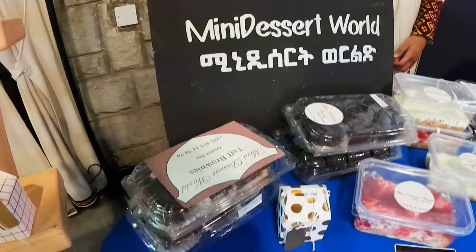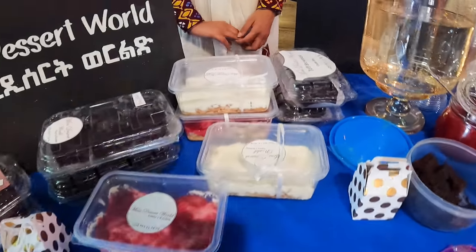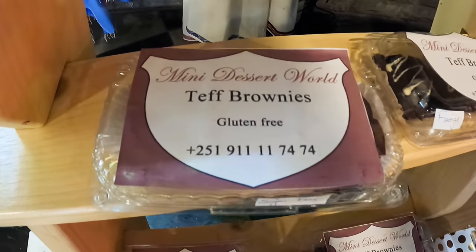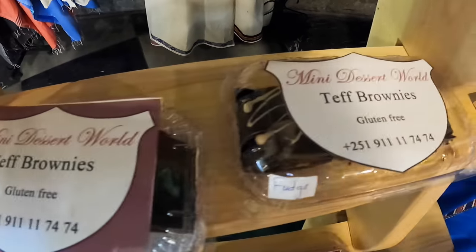Mini Dessert World is a baker who bakes gluten-free and sugar-free cakes, brownies, and cookies. It's really nice to see so many vendors under one roof displaying their talent.